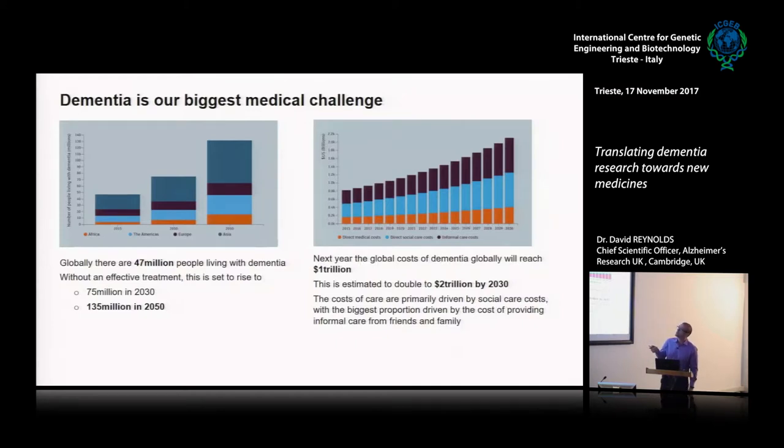If you look at this graph, you can see that the biggest growth in number of patients is in low and middle income countries, particularly in Asia but also in Africa. We do have growth in the West, but that's growing at a much slower rate. With this number of patients and the diseases being so debilitating, the cost to the global economy is enormous — it will hit a trillion dollars by next year and grow to two trillion by 2030.